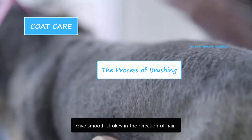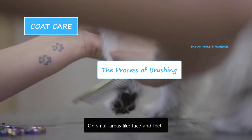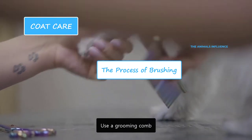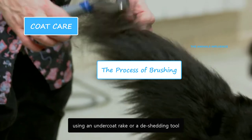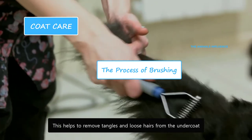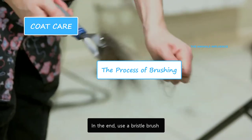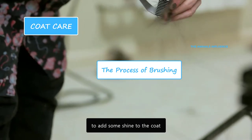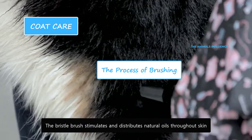Give smooth strokes in the direction of hair without pressing too much. On small areas like face and feet, use a grooming comb. Brush their undercoat using an undercoat rake or a de-shedding tool. This helps to remove tangles and loose hairs from the undercoat. In the end, use a bristle brush to add some shine to the coat. The bristle brush stimulates and distributes natural oils throughout the skin.